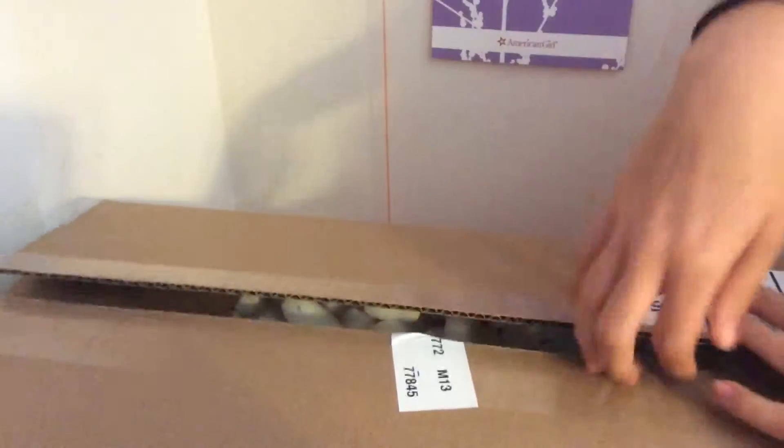There's also this arm. So that's the first outfit I got, and it comes in this big box. I got one more outfit.